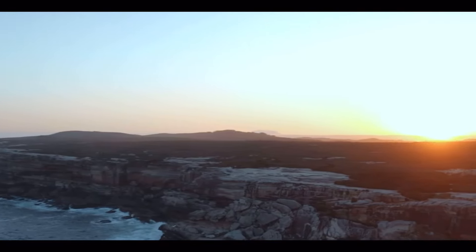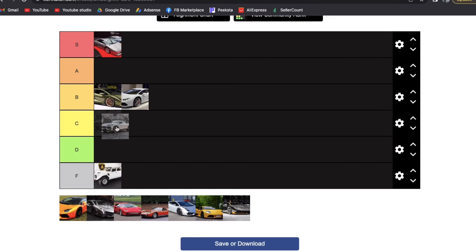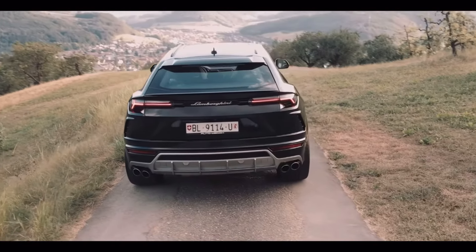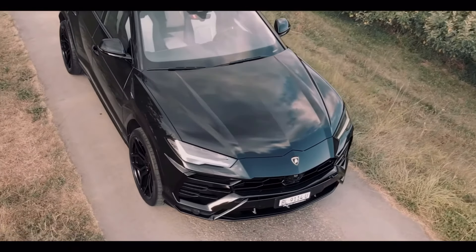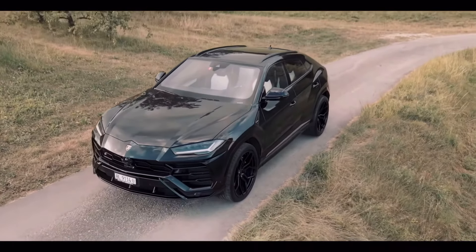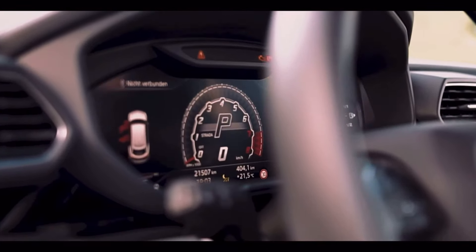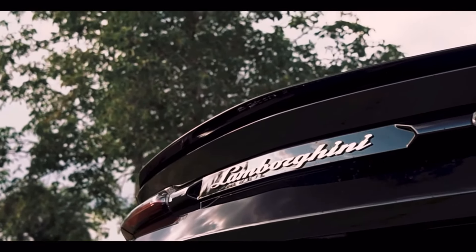Next is the Lamborghini Urus — I'm putting it in the C tier. It's cool for an SUV, but I'm not an SUV fan. It has the same issue as the LM002: if you're going to buy an SUV, why spend six figures when you can get one that does the same thing for much less? I'd much rather own a BMW X6 or the Aston Martin DBX — they look so much better. And is it really a true Lambo? In my opinion, no.